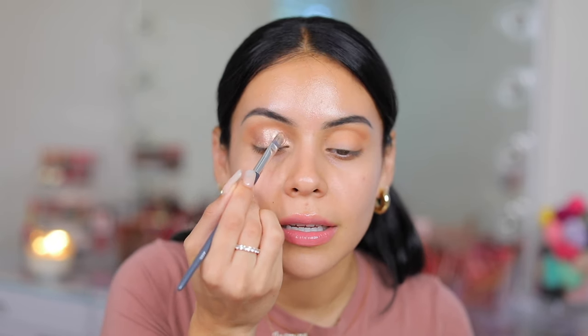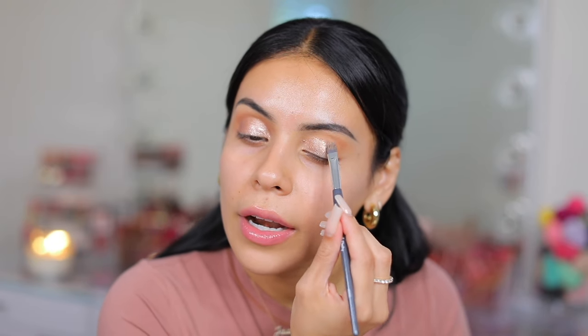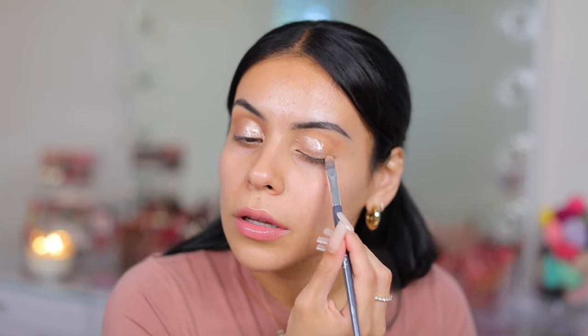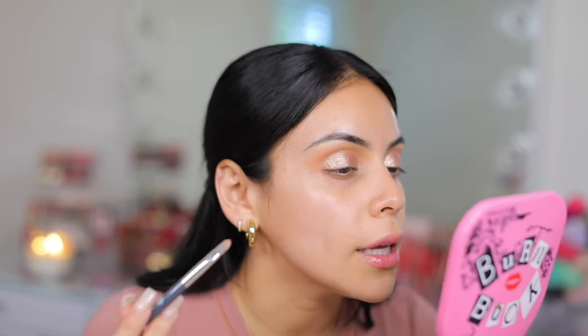I love how smooth this product is and it's not messy — there's no fallout, no loose glitter or anything, but it gives you such a beautiful metallic finish. I am in love with this. It's not really glittery — it's more of just a metallic finish, which is really, really pretty.